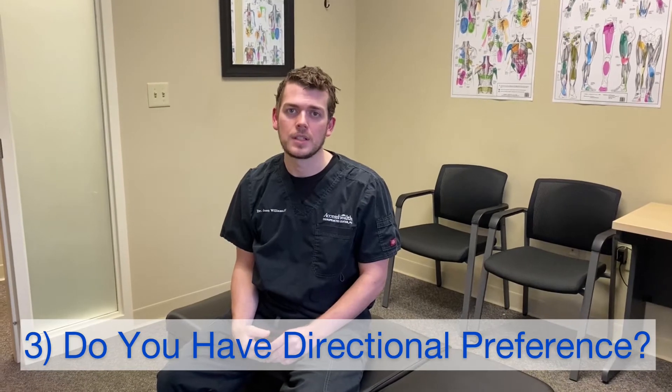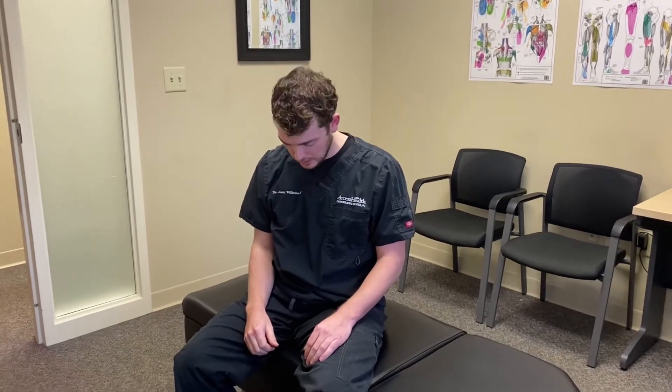The last thing you can do at home is see if you have directional preference, which means your pain is a lot worse moving in one certain direction and decreases, centralizes, or goes towards the spine and localizes to a smaller area when you move your head a certain way. The two most common directions to try are looking down — cervical flexion — and looking up towards the ceiling. Typically you want to move into one of those directions 10 to 15 times and see if it makes it better. If it makes it worse, don't continue.